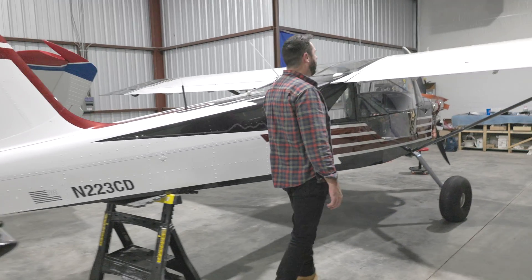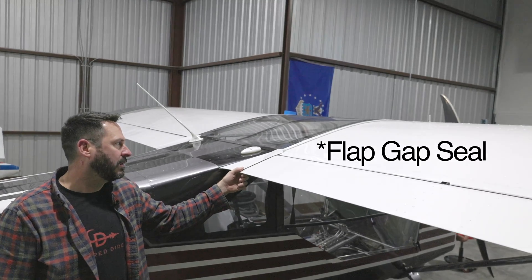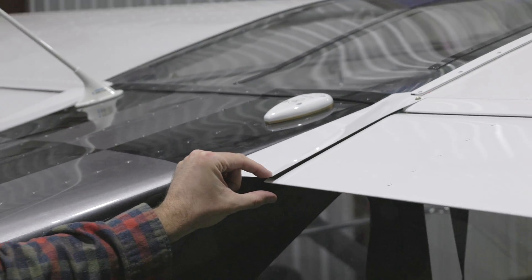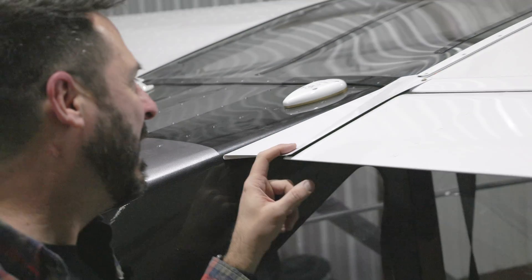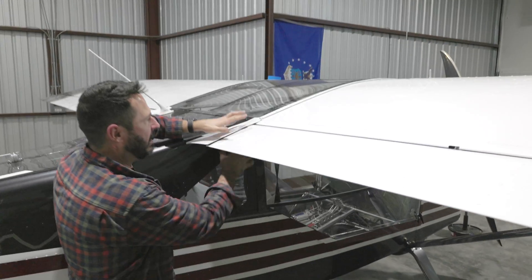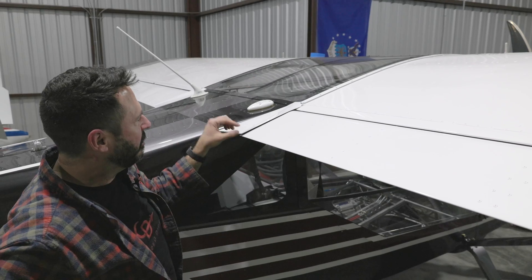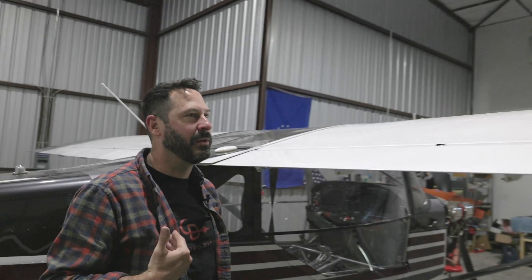Right here, the flap fairing didn't work out as good as I was hoping. There's a little bit of a gap — ideally it'd be touching, but it's not quite touching right there. What I would recommend, or if I were to do this over again, is I wouldn't drill the holes mounting this until after the flap is rigged. I mounted this like months and months ago, so I regret doing it back then. It's not bad — it's definitely airworthy in my humble opinion.